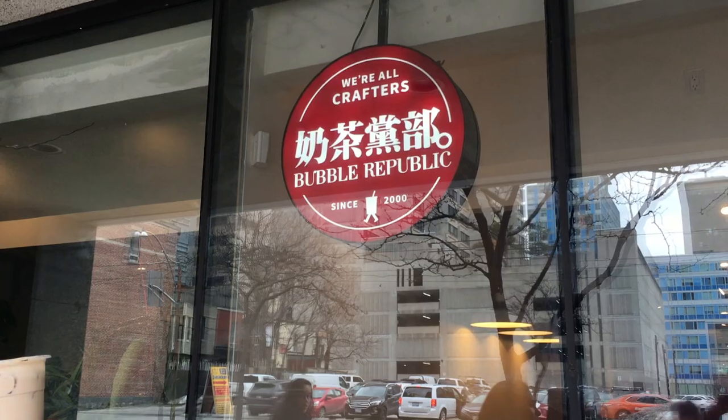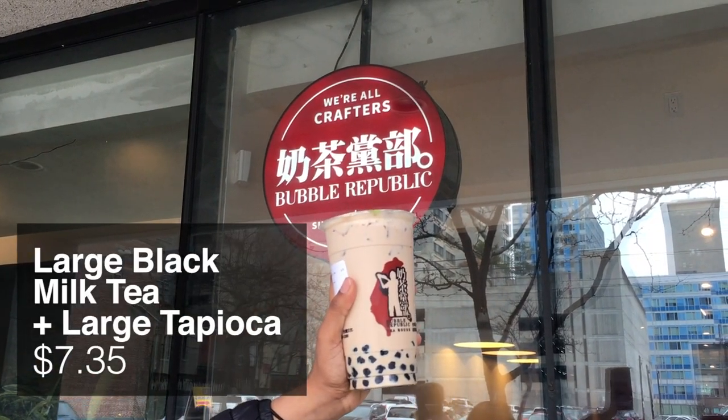The starchiness of the tapioca is somewhere between Cha Time and Real Fruit — not so starchy that I'm upset, but also not as chewy as Cha Time's. As for the actual milk tea, it's really good. It has a good balance, doesn't taste like there are any additional flavors. I also like that the cup is thinner — it's a bit easier to hold, more like a normal cup.